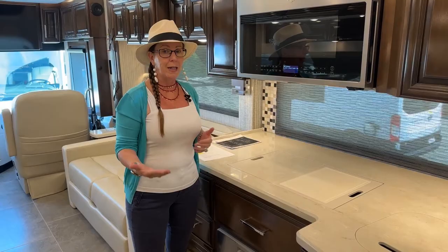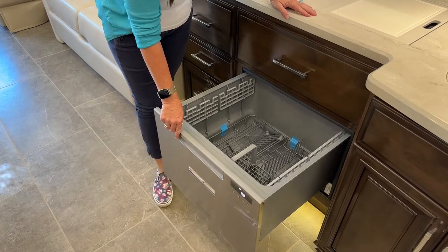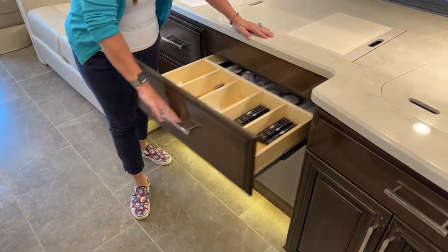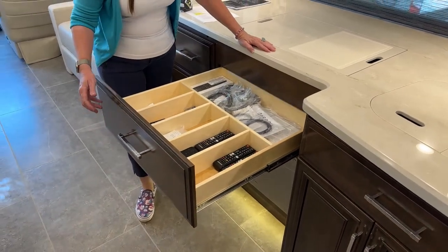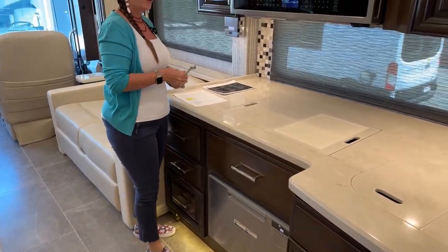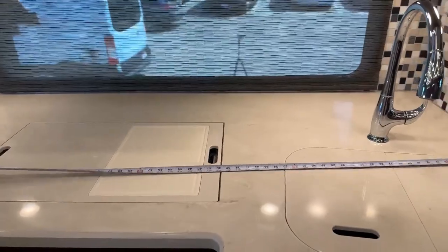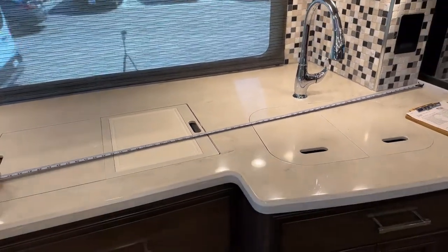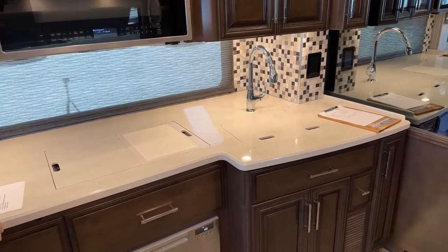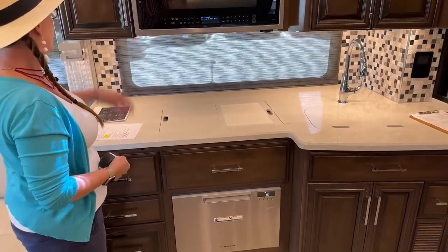In both of these units, we'll have the Fisher Paykel dishwasher — also known as the Glorifying Drying Rack — with a rinse feature. Really nice silverware drawer on both coaches. We're going to measure the counter space: this is going to be 83 inches long, and the shallowest point of counter depth is going to be about 32 inches deep — very deep counter space and big cabinet space as well.